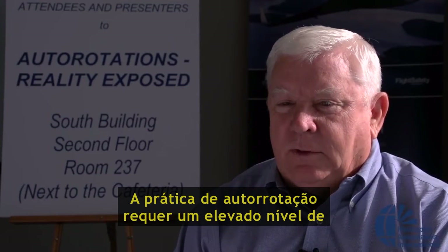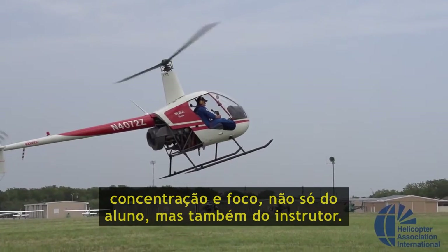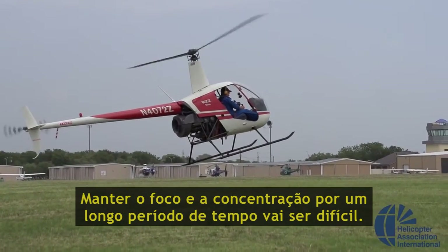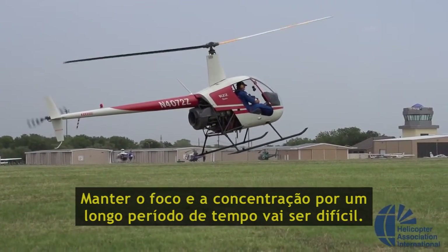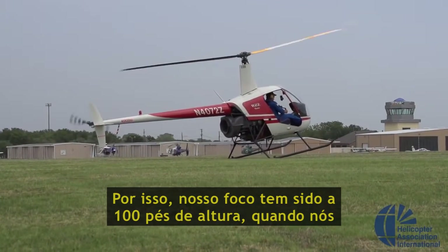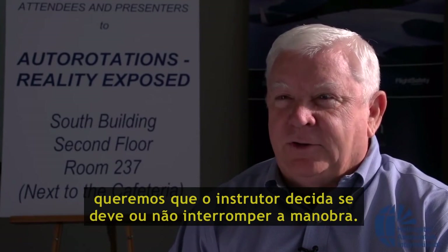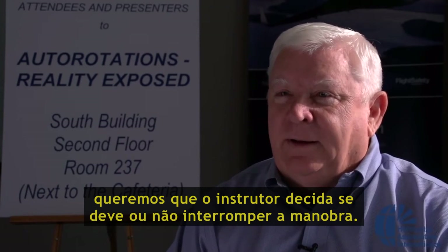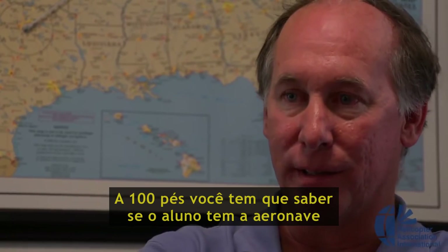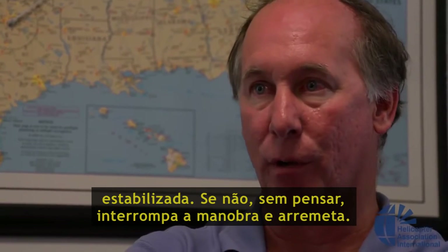This practice orientation requires a high degree of concentration and focus from not only the student but also the flight instructor. Maintaining that focus and concentration is going to be difficult over a long period of time. So our focus has been from 100 feet down — we want instructors to make good decisions on when and if to terminate the maneuver. You have to know that 100-foot gate. Is the student's aircraft stabilized? If not, right away — don't even think about it — go around.